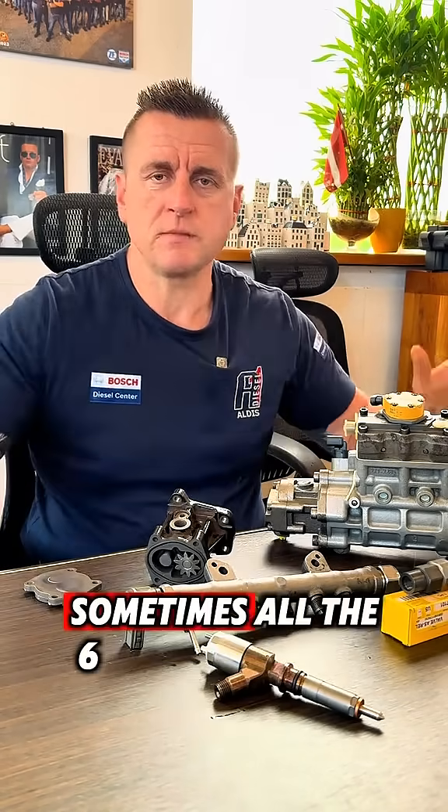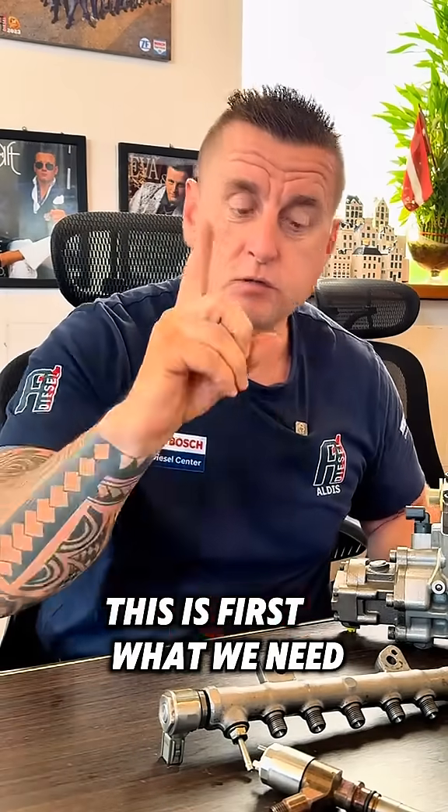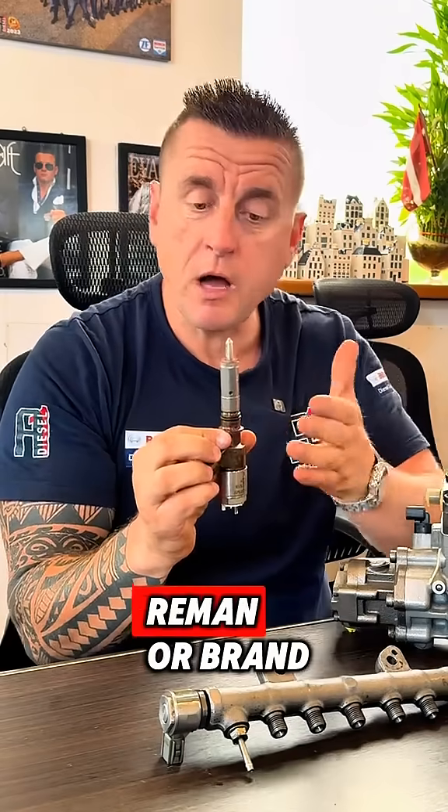It can kill one, two, three, four — sometimes all six injectors. The gear pump on the high pressure pump is located here. This is the first thing we need to change always when we are tackling the injectors. When we are doing a reman or brand new, we change the gear pump. That is one.